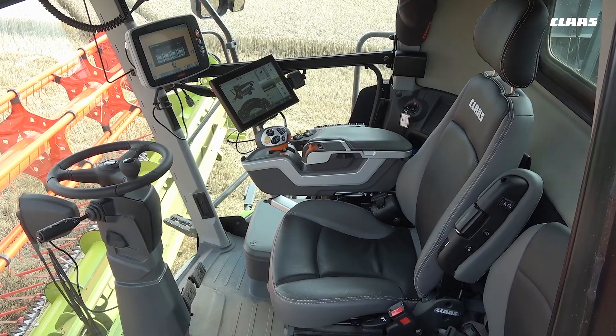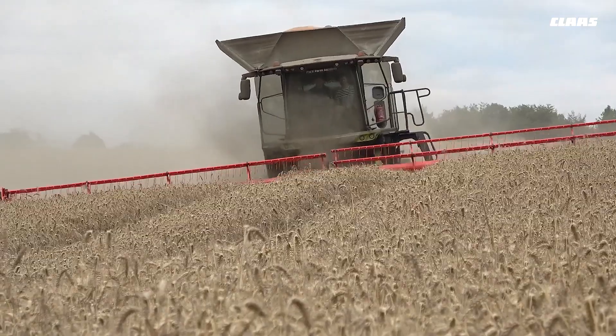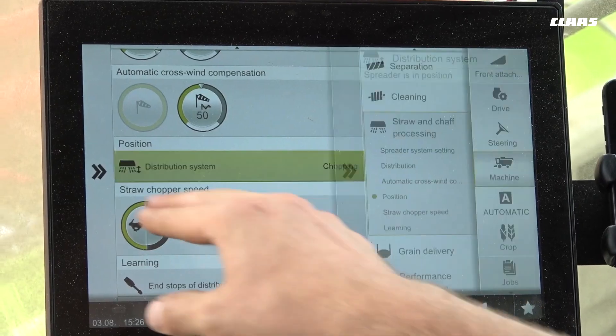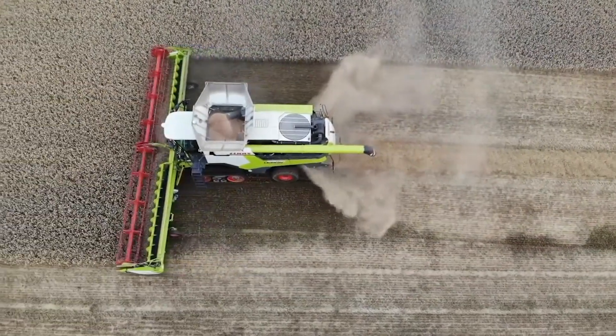Operators can rest easy as the cab has had a serious revamp, now offering a far bigger workspace and a larger inspection window giving better visibility into the grain tank. The rotary and push controls have also been replaced with touchscreen displays, bringing the Lexion Combine 8900 right into the current decade.